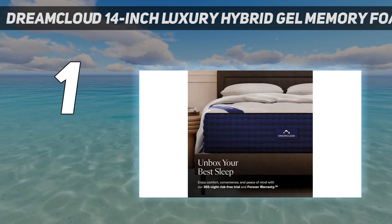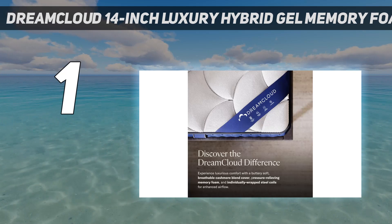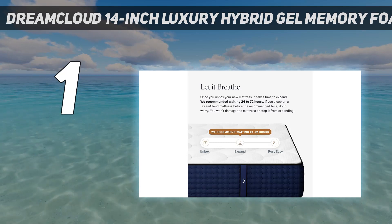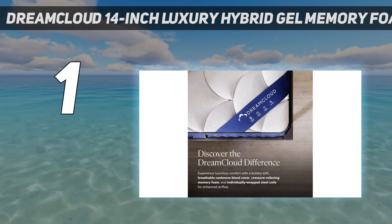Owners of this mattress get to doze off on luxury materials, including a breathable cashmere cover, contouring support foam, and comforting gel memory foam. This mattress is best for sleepers of any kind, thanks to a combination of support and comfort provided by a mix of individually wrapped coils and several layers of responsive and comfortable foam.